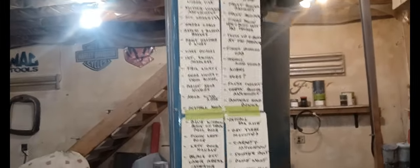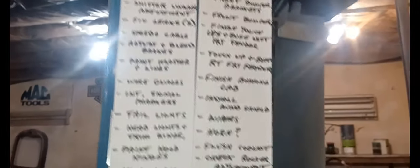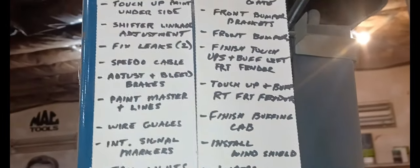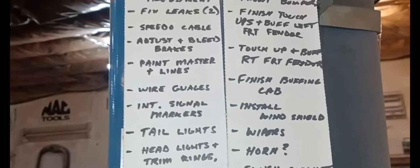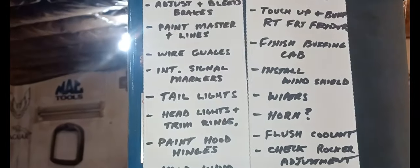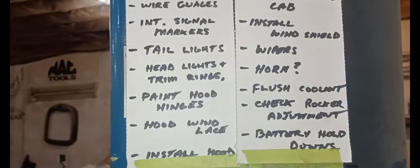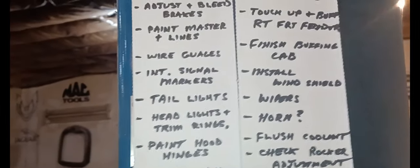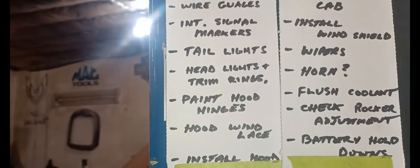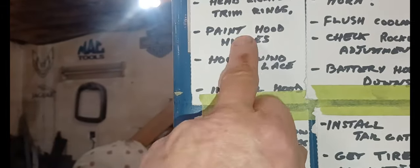So as I suspected, the new list is longer - it's four cards. But it's a lot more detailed with smaller items. I want to touch up the paint underneath, so I'll get it up in the air and address the shifter linkage. Hopefully I can find my speedometer cable - I have three or four of them here but can't find one right now. We'll adjust and bleed the brakes. Once the brakes are bled, I can paint the master cylinder and those lines under the hood because it looks like hell. Wiring the gauges, interior signal markers, trim rings for the headlights - I've got to paint the hood hinges.